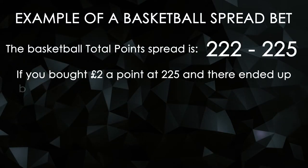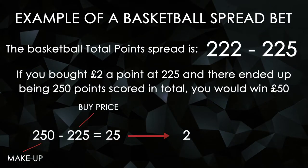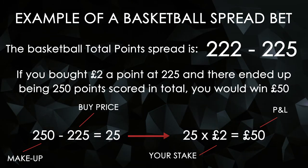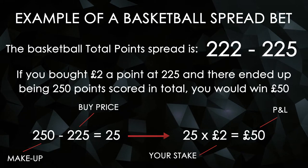If you bought £2 a point at 225 and there ended up being 250 points scored in total, you would win £50. This is the difference between 250 and your buy price of 225, multiplied by your £2 stake.